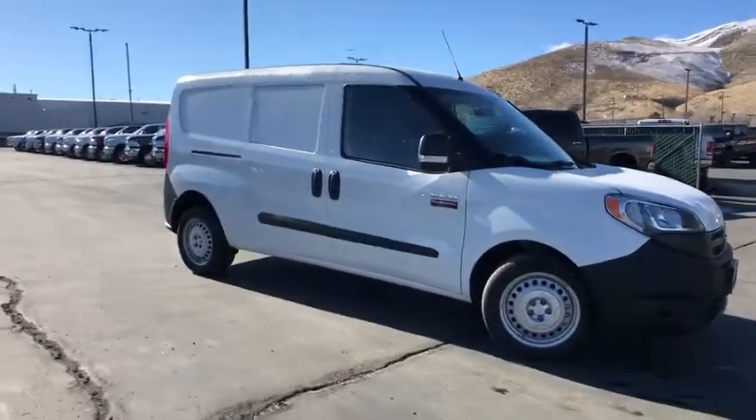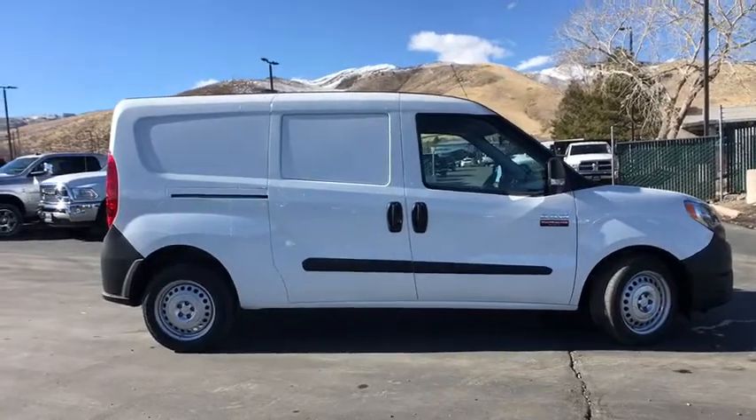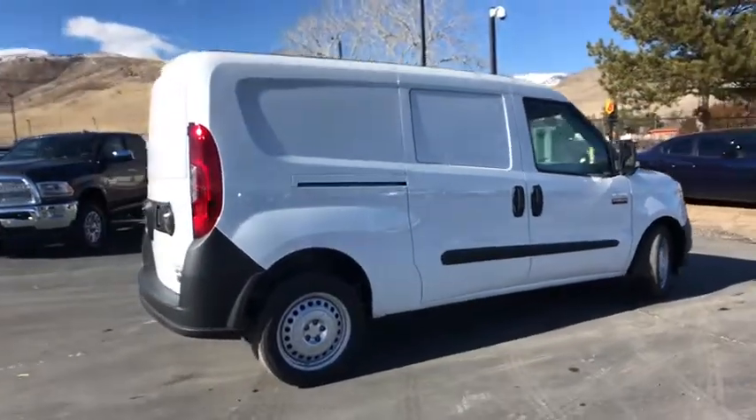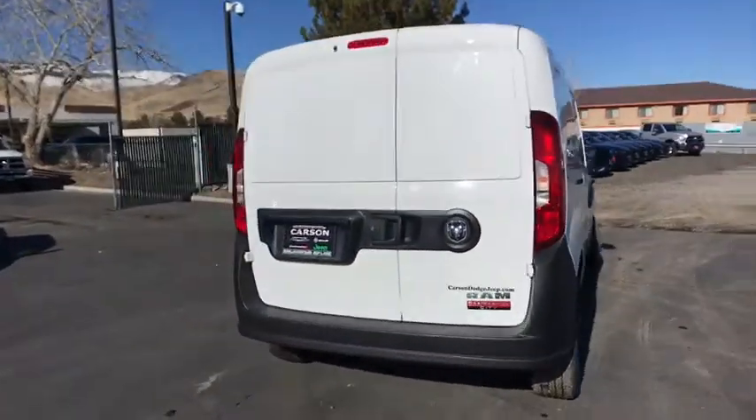2018 Ram ProMaster City. The Ram ProMaster City is available in multiple trims and comes with backup cameras, hands-free calling, and low floor height. The wide variety of configurations allow you to find the right fit for you.